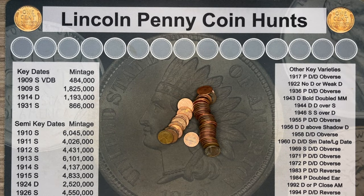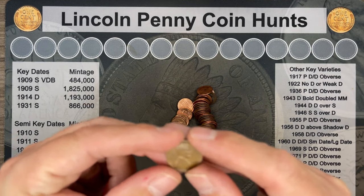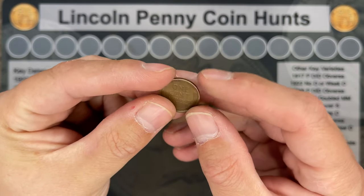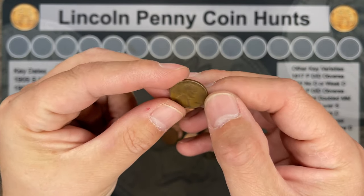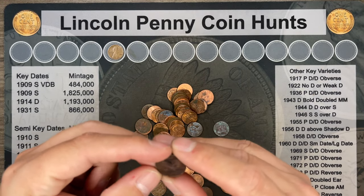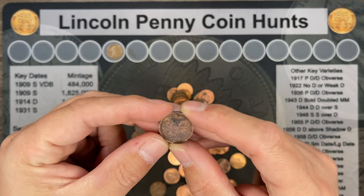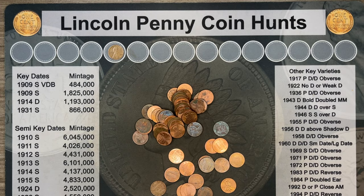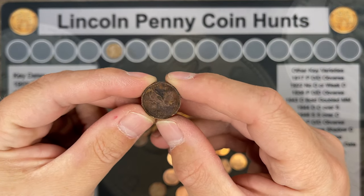Roll number seven, and we've got our first wheatie. This one's a little bit of an oldie — it's a 1929 Philly. Roll number ten, and we've got our first foreign. Looks to be a fairly beat-up Canadian. It's a 1983.